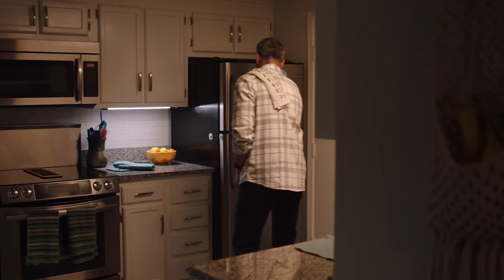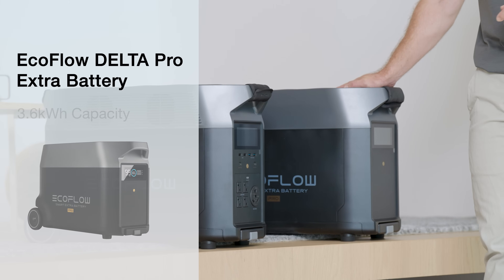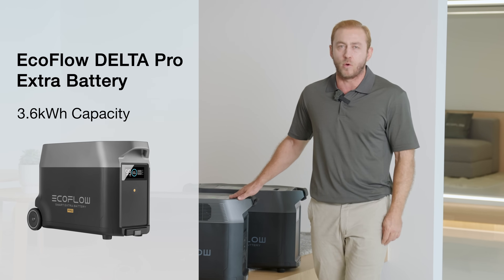It covers most common home appliances, from the Wi-Fi router to the refrigerator and the microwave. And this is the extra battery — it also comes with a 3.6 kilowatt hour capacity, and you can connect up to two of them to the Delta Pro for a total of 10.8 kilowatt hours.